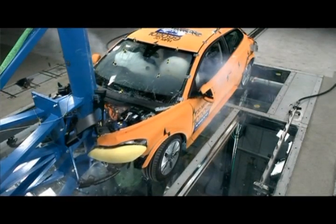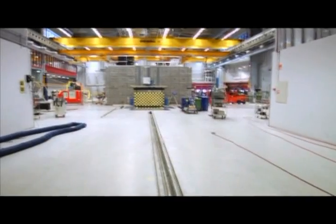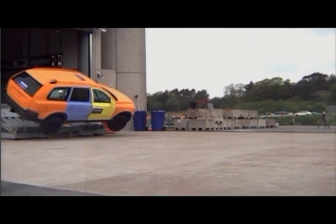This is our main test track. We can take the car and go into the barrier, or take the car and go into another car coming from the other test track, or we can reverse this test track and take the car outdoors to do rollover testing.